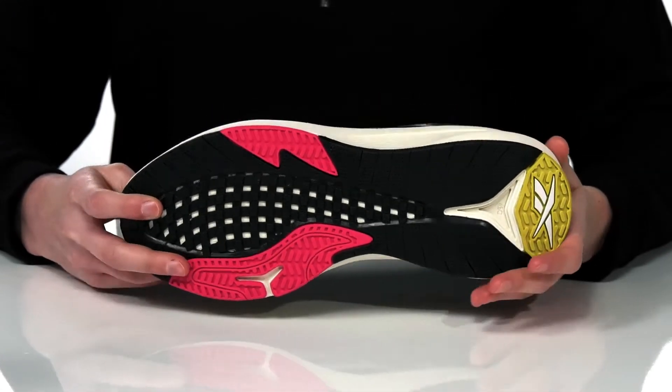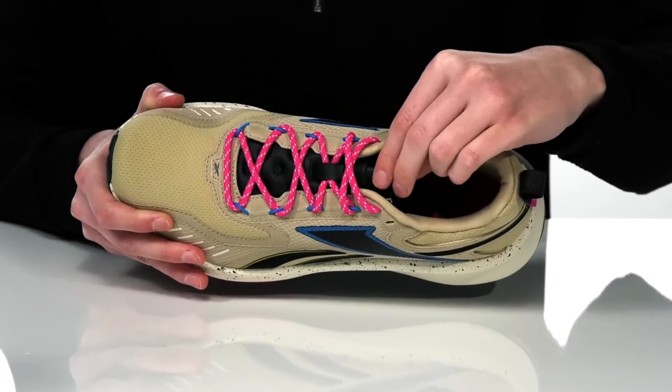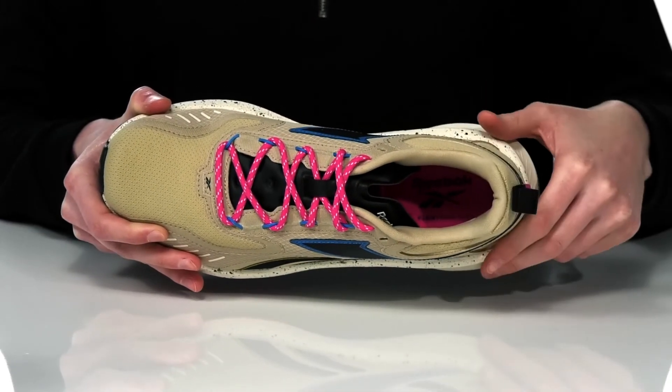And they have a grippy outsole underneath with a soft textile lining inside. There's a lightly padded tongue and cushioning around the collar, plus a comfy footbed down at the bottom.